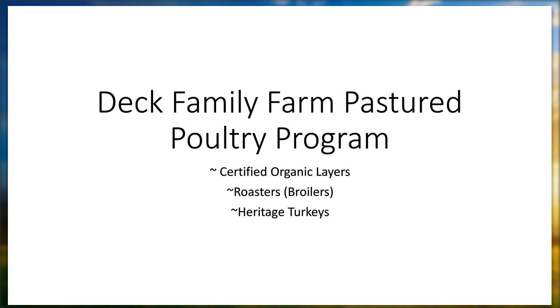We raise certified organic layers on pasture, between 2,000 and 3,000. We graze up to 3,000 roasters — what people often call broilers. And then about 300 heritage turkeys, and we've also started doing some broad-breasted white turkeys, all on pasture.